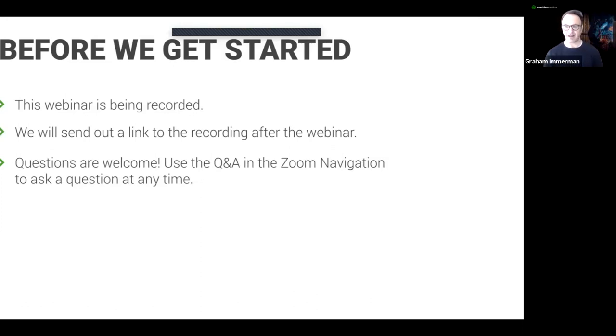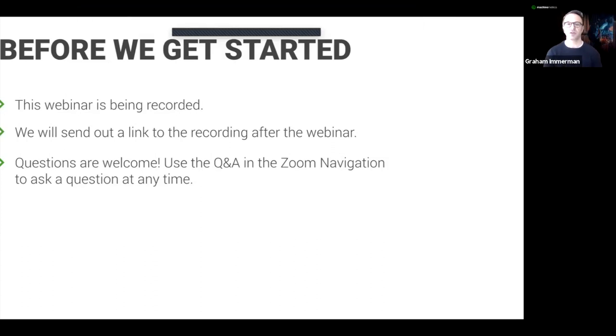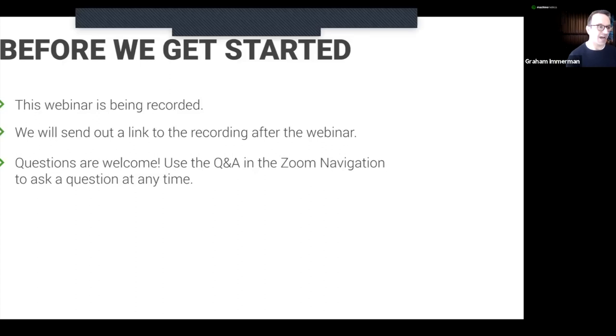Your questions are absolutely welcome. Feel free to use the Q&A section within the Zoom navigation to ask questions anytime. We'll do our best to get to them in real time, but sometimes it requires us to wait a little bit because we're in the middle of another topic. Feel free to also talk amongst yourselves in the chat area — we oftentimes see some really great sub-conversations happening there.